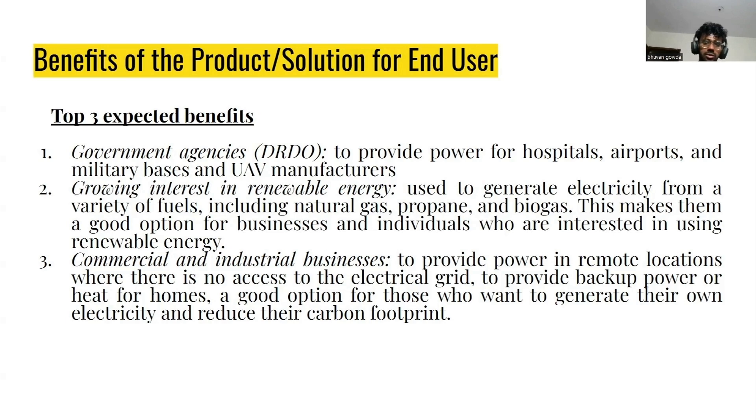Last but not least, commercial and industrial businesses can acquire MGTs to provide power in remote locations where there is no access to the electrical grid. They can use MGTs powered by fuel, and they can also be used as backup power or for heating homes. It also helps reduce carbon footprint. These are the solutions we are aiming to provide.